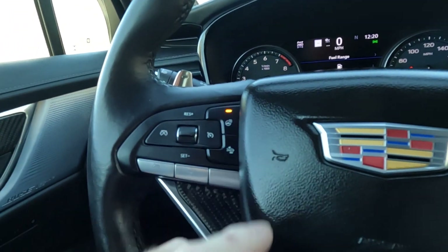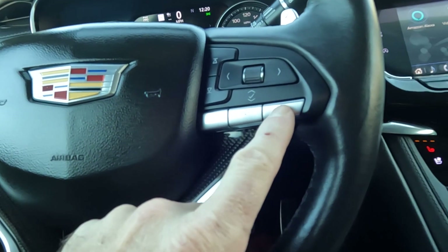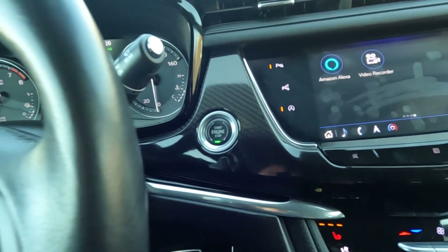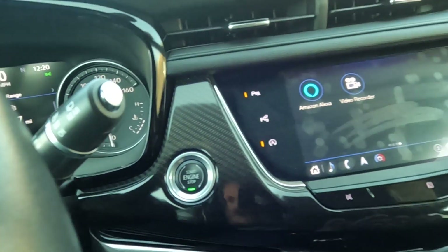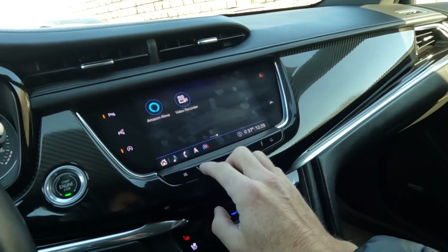Coming down here, you'll see that it does have a heated steering wheel, and then you've got your paddle shifters, cruise controls, your push-to-talk, and your stereo controls. Coming down here you're going to have your ignition. This is all carbon fiber through here — it's just gorgeous. There's your video recorder.